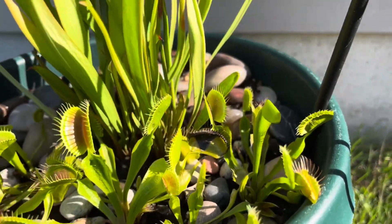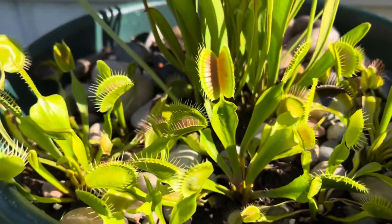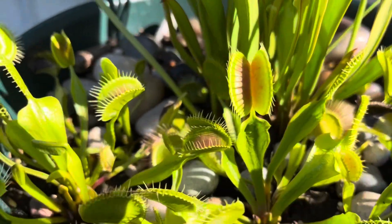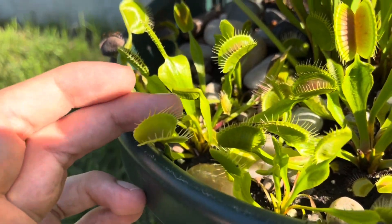The fly traps down here have been doing wonderfully — they're all getting pretty big. Right here is the biggest trap I've had so far; it's just about an inch. And then there's another one here that's quite large.